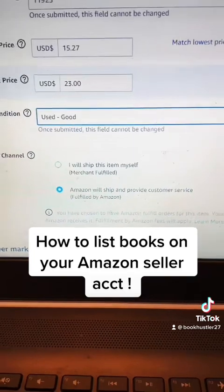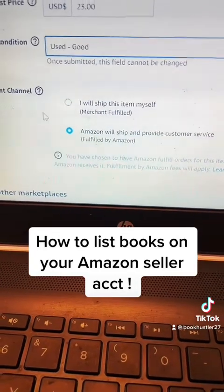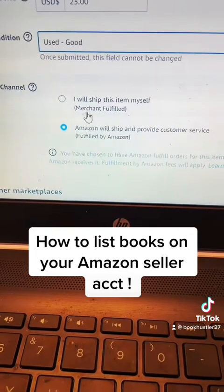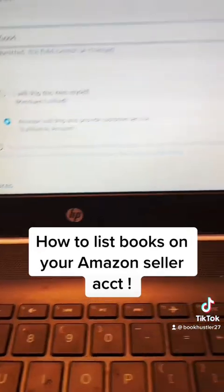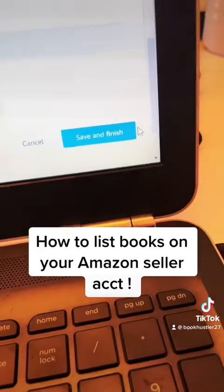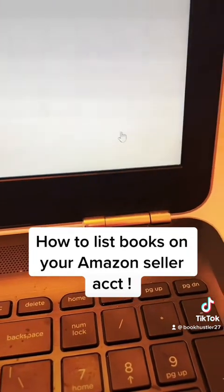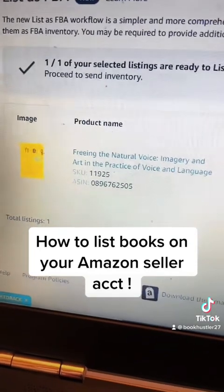So I click good. Down here it says I will ship the item myself, which means that is FBM if you hold it to the side, but I always sell to Amazon, so Amazon will ship. Then you scroll all the way down to the bottom, hit save and finish, and you'll see that checkmark ready to go.